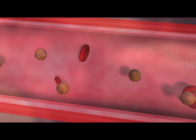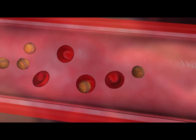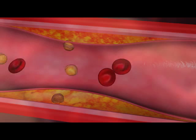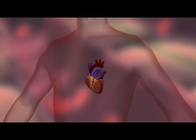But if you have too much cholesterol in your blood, it can combine with other substances in the blood and stick to the walls of your arteries. This is called plaque. Plaque can narrow your arteries or even block them. High cholesterol is a major risk factor for coronary heart disease, a cause of heart attacks.